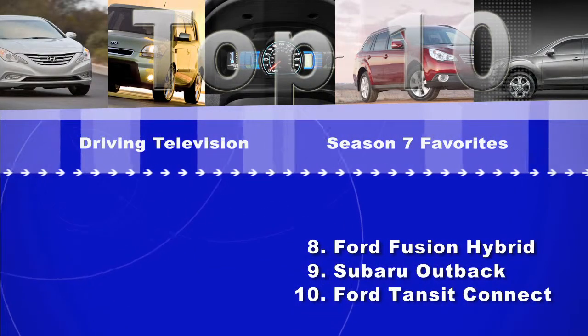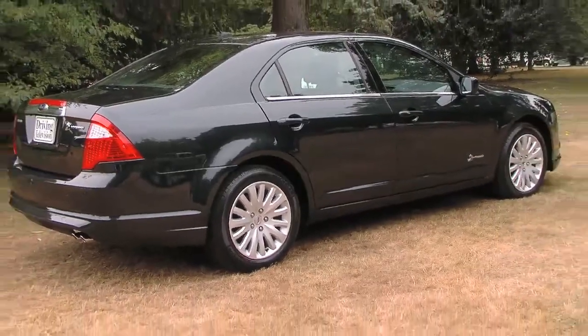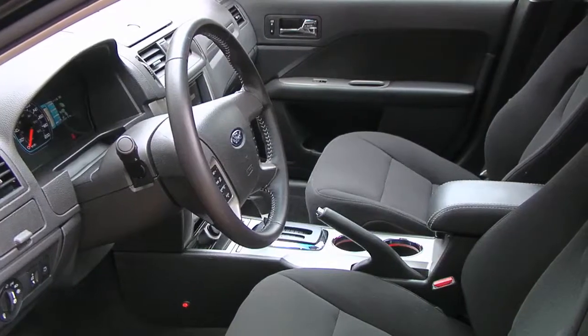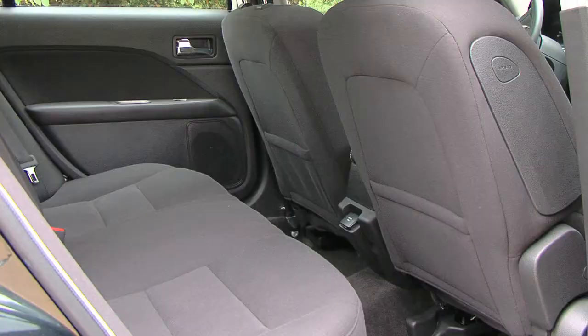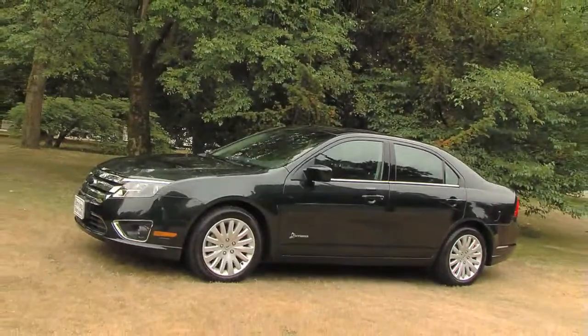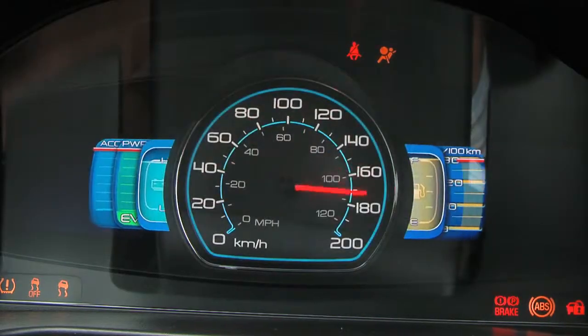At number 8, the Ford Fusion Hybrid. In my opinion, this is the best hybrid on the market. Now, granted, it's not going to get the efficiency of a Toyota Prius, for example, but it definitely is the most drivable hybrid. It feels substantial, has good acceleration, and can cruise along over 60 kilometers an hour on just pure electric power. The size is great — it's a four-door sedan with lots of room in the back, and you have a trunk. And the instrument cluster is absolutely revolutionary. I have a feeling there are going to be a lot of companies copying it in the future.